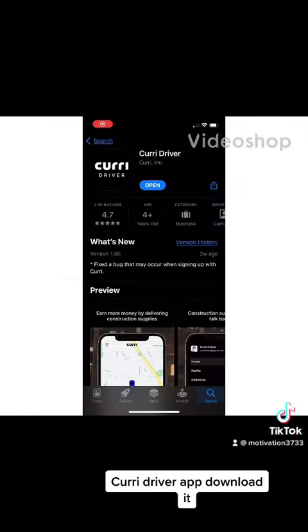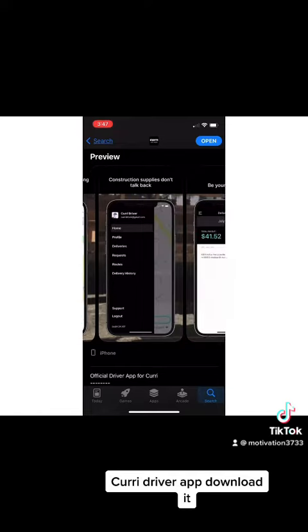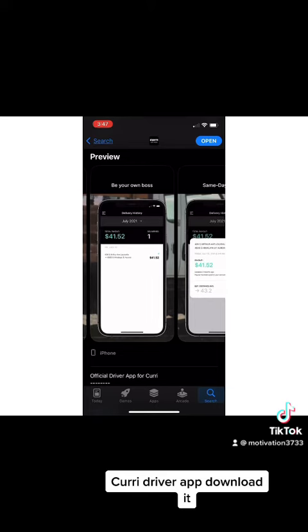Please like, follow, and subscribe. I'm here to describe what Curry Driver is. As you can see, Curry Driver is an app and a new business that started in 2020. It's a business app that allows you to deliver construction supplies to other businesses.